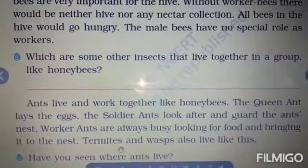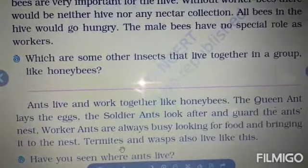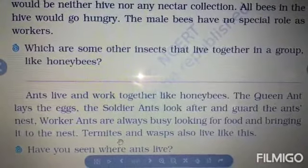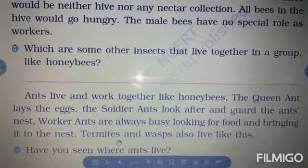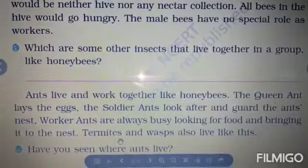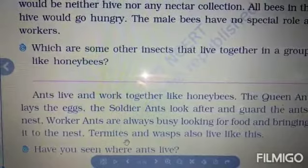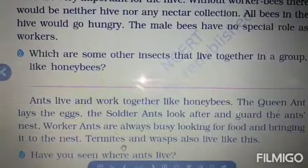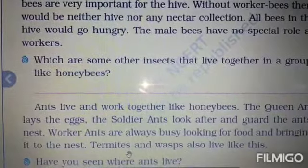Dear children, which other insects live like honey bees? Ants live and work together like honey bees — the queen ant lays the eggs, while soldier ants look after and guard the colony. Worker ants are busy finding food and bringing it to the nest. Termites and wasps also live like this.